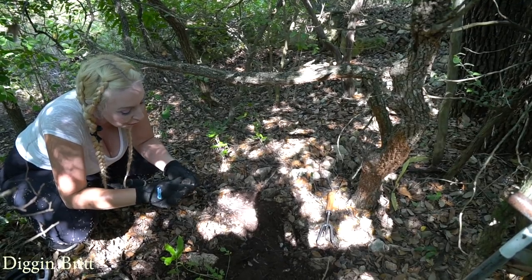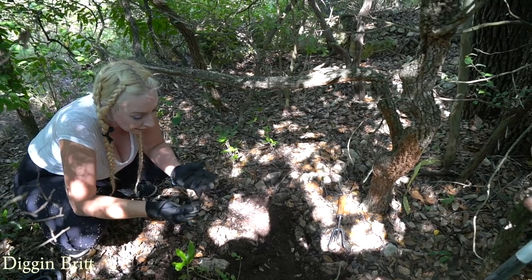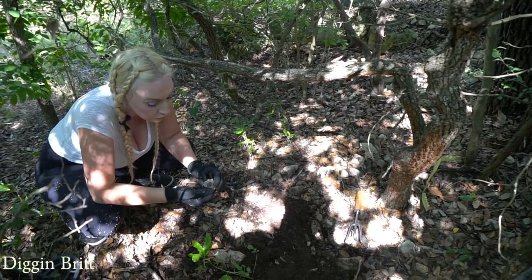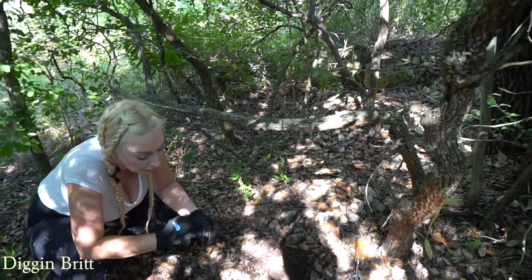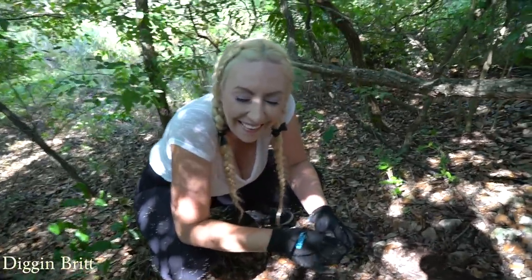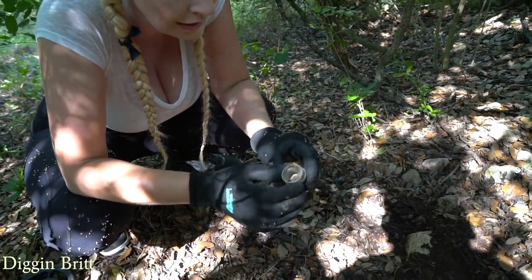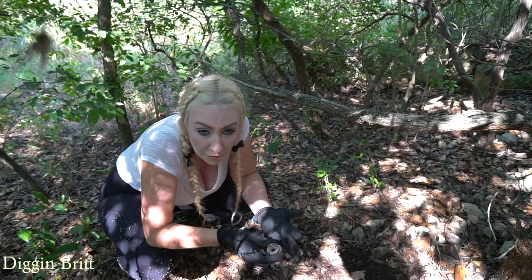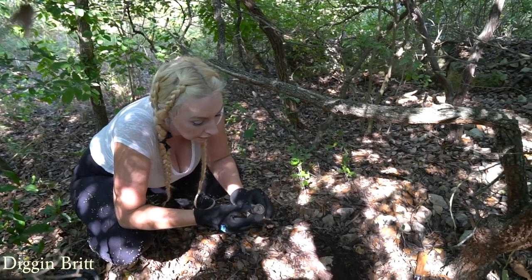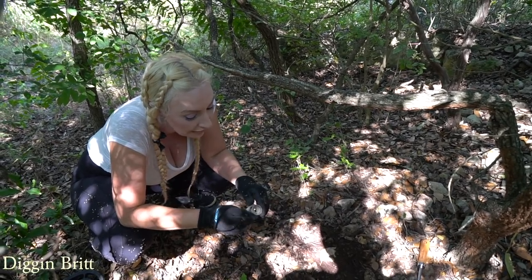This is so awesome y'all, look at this - it's the top of a bottle and it's rainbowy, like Lucky Charms. Look at this, so beautiful. I wonder what it held. Why did they just throw it in a pile? They could have used this for like a flower vase or something. This is sick - look at that, that is so freaking awesome.